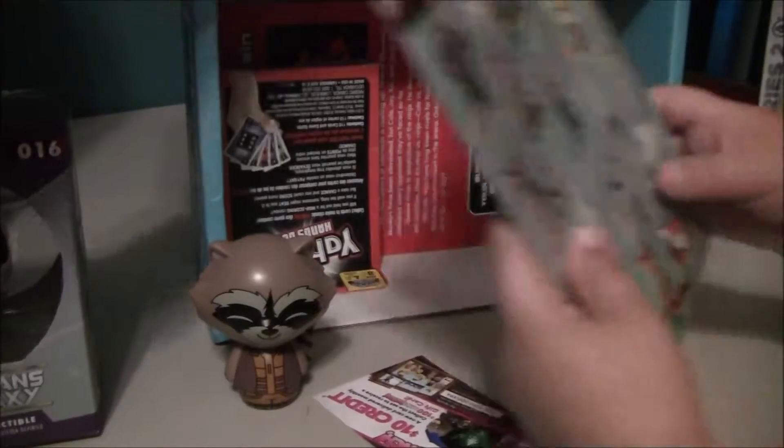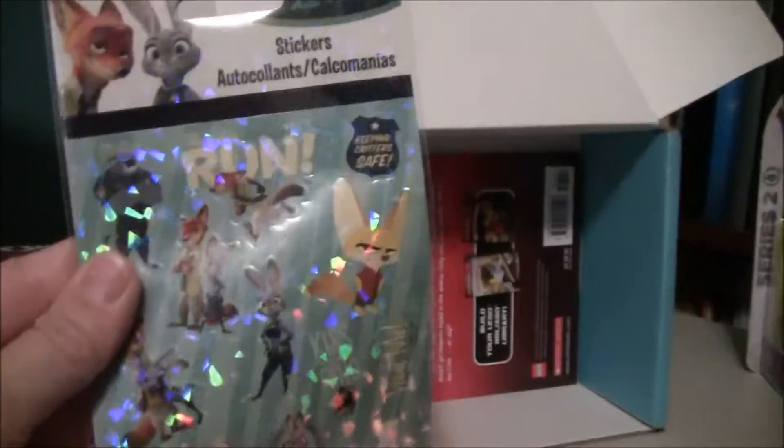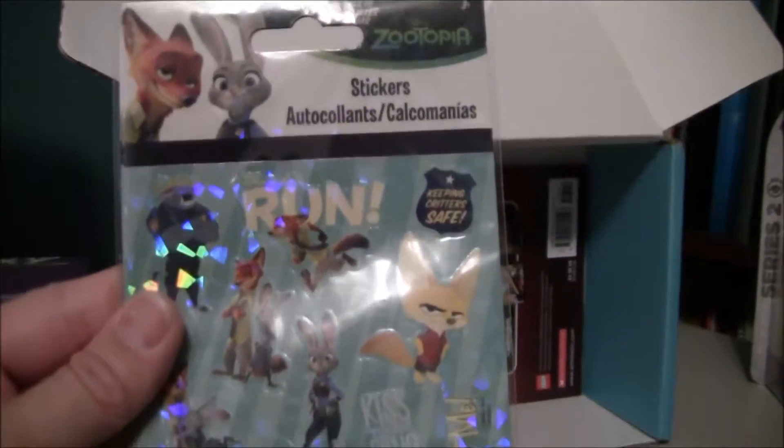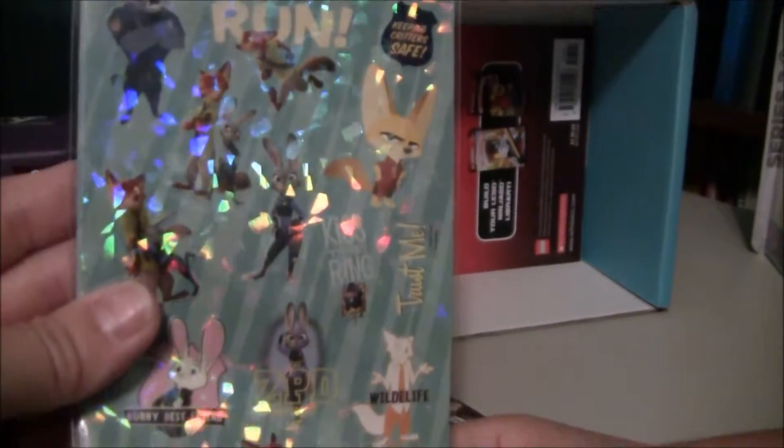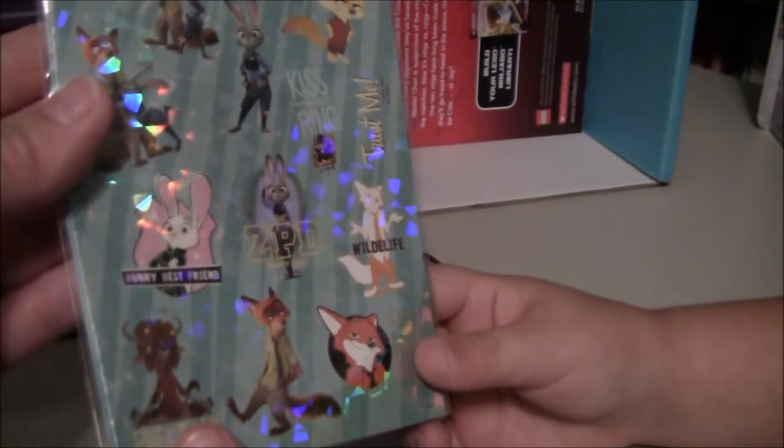The next thing I saw was this — stickers! Look at that. Zootopia. We have been watching that Zootopia movie over and over and over again. We love that movie.